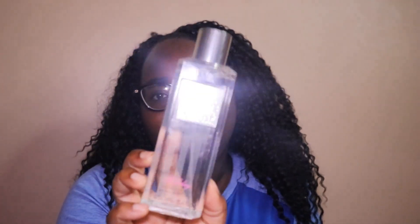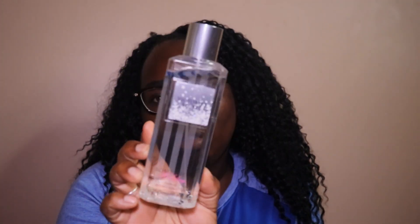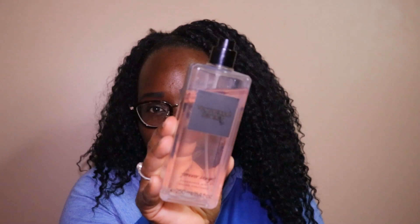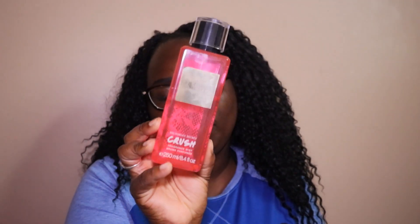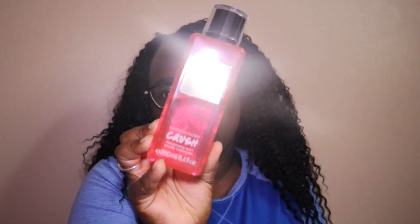This one is Love Me — another one that I left in my car. This is Victoria's Secret Bombshell Holiday. This is Victoria's Secret Forever Sexy — it's a regular bottle, it kind of has like a lace kind of look in the back. This one is Victoria's Secret Crush — I think this is one of my favorites. This one is Victoria's Secret Tease, another one.